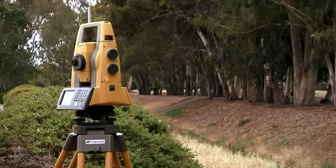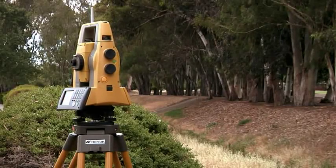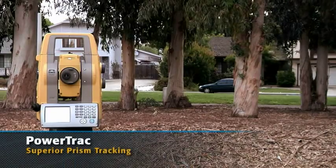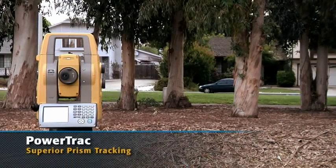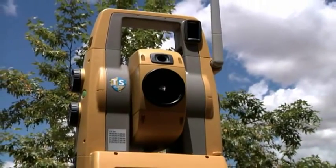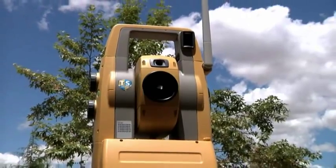The PS tracks reliably even in the toughest conditions. Thanks to advanced Power Track technology, with dynamic movement prediction and advanced algorithms to reject false positives, the PS stays locked on target to deliver proven superior tracking.